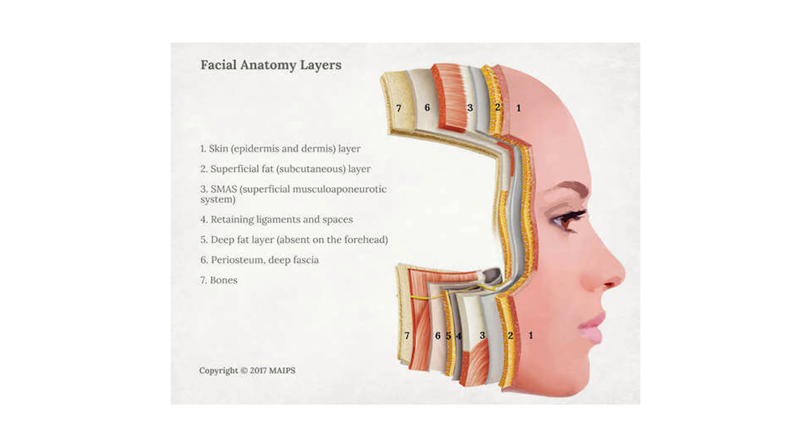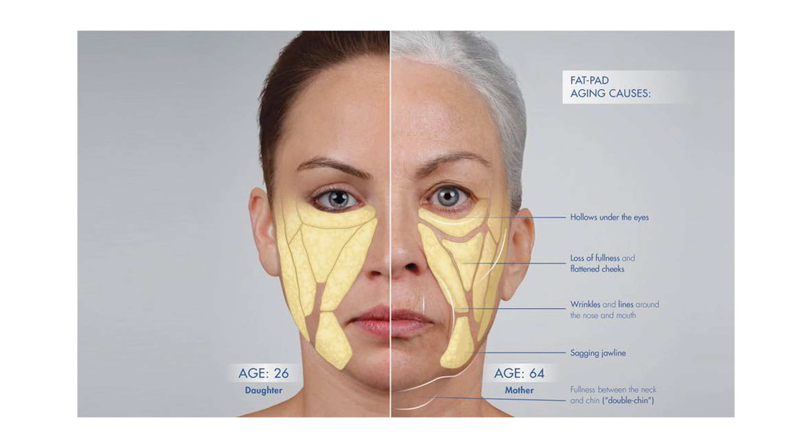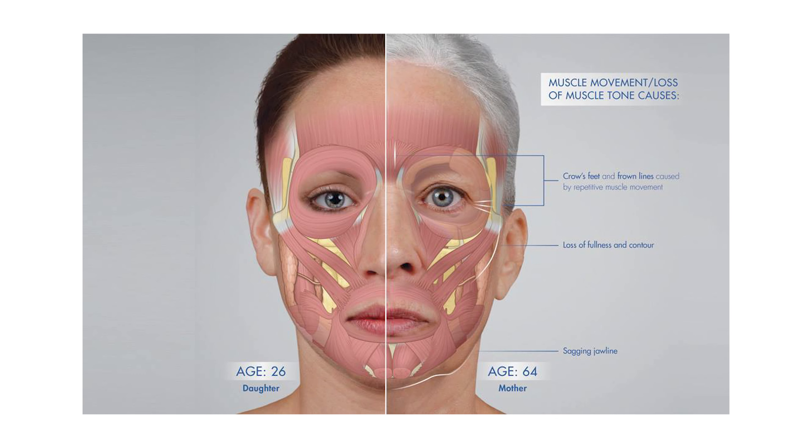A surgical facelift operates on all layers of the skin and deeper than the skin as well. To simplify it, you've got the skin layer which sits at the top and can get a little bit lax. A surgical facelift involves removing a portion of that skin. Then you've got the fat layer — your fat pads descend with age, as you can see in this image, and a facelift will reposition those fat pads.